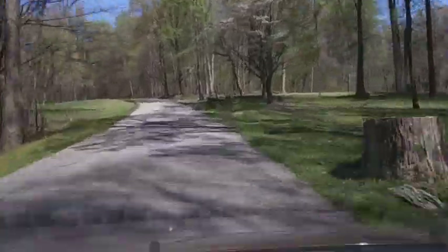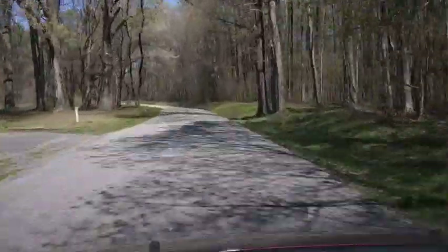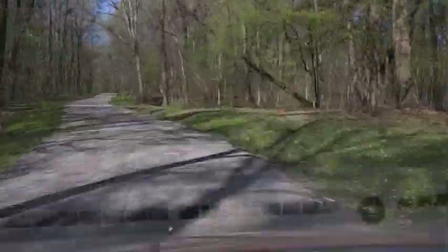So needless to say, we're going to add Meeman Shelby Forest State Park on the ever-growing list of Tennessee state parks that we absolutely adore. This place was just fantastic.